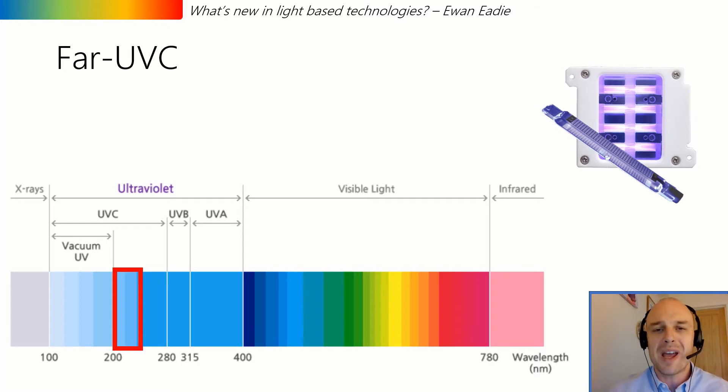The apparent solution is far UVC emitted from excimer lamps, either at 207 nanometers or, more commonly being pushed at the moment, 222 nanometers. This wavelength is reportedly short enough to destroy viruses but not pass beyond the stratum corneum of the skin, and is therefore apparently safe for humans.